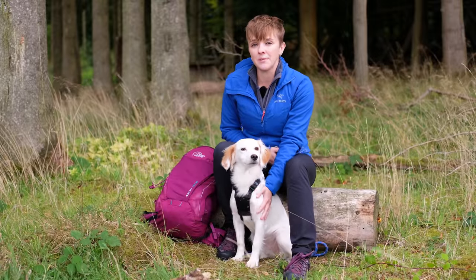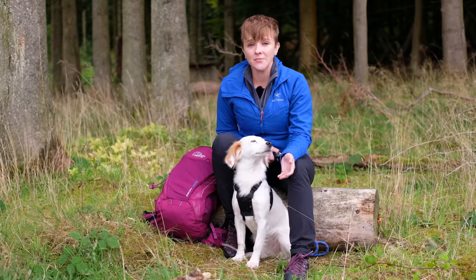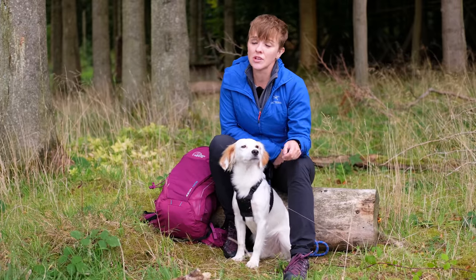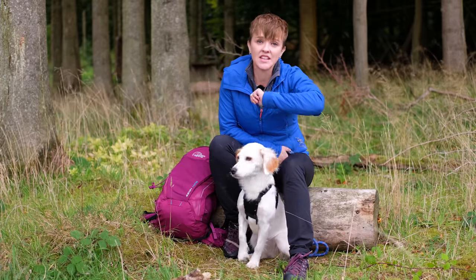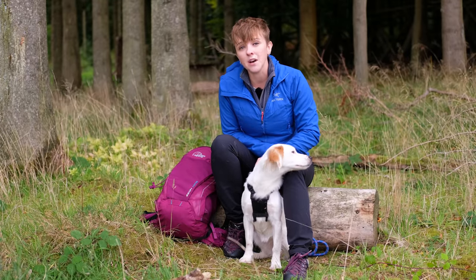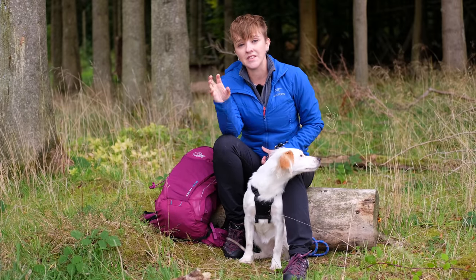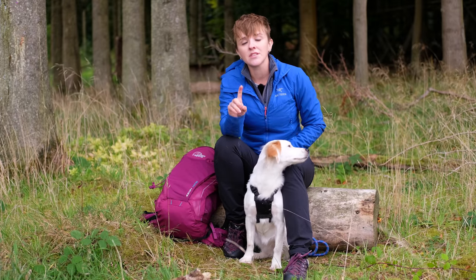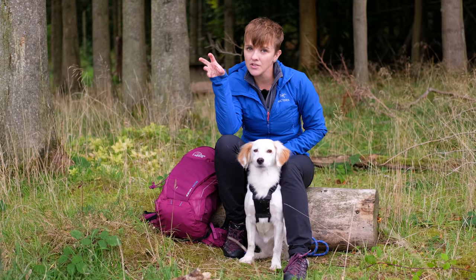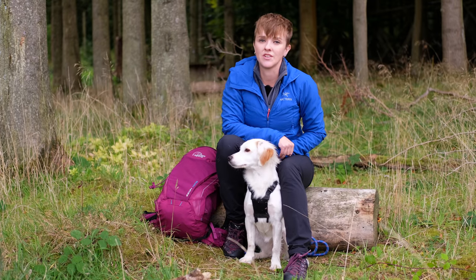Now we're going to talk about doggy etiquette. The main one I want to address is picking up your dog's poop. In some places it's okay to do the old stick and flick rule — if they poop on the path, get a stick and flick it into the bushes. In other places it is important to pick up your dog's poop, especially if there are children around, so just use a poop bag and dispose of it in the proper place. Please do not pick up a biodegradable poop into a non-biodegradable bag and then leave it on the side in nature.